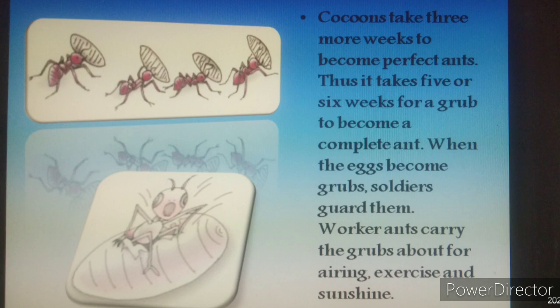When the eggs become grubs, soldiers guard them and take care of them. Worker ants carry the grubs out for airing, exercise and sunshine.